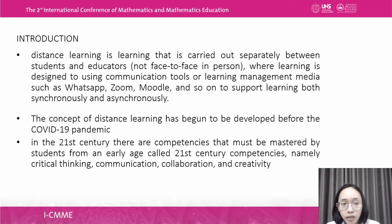For the introduction, distance learning is learning that is carried out separately between students and educators — that means not face-to-face in person — where learning is designed using communication tools or learning management media such as WhatsApp, Zoom, Moodle, and so on. The concept of distance learning had begun to be developed before the COVID-19 pandemic.